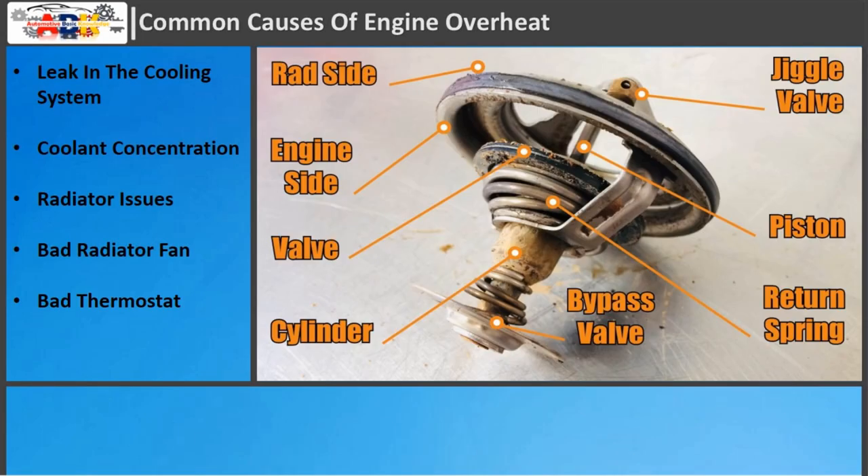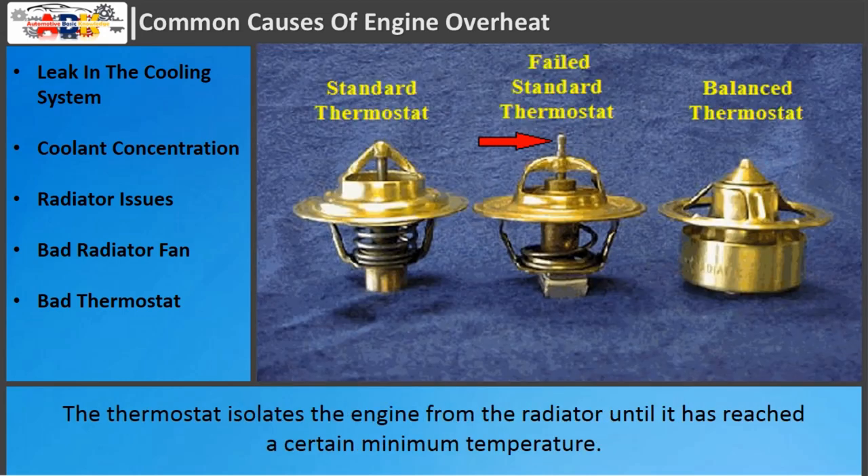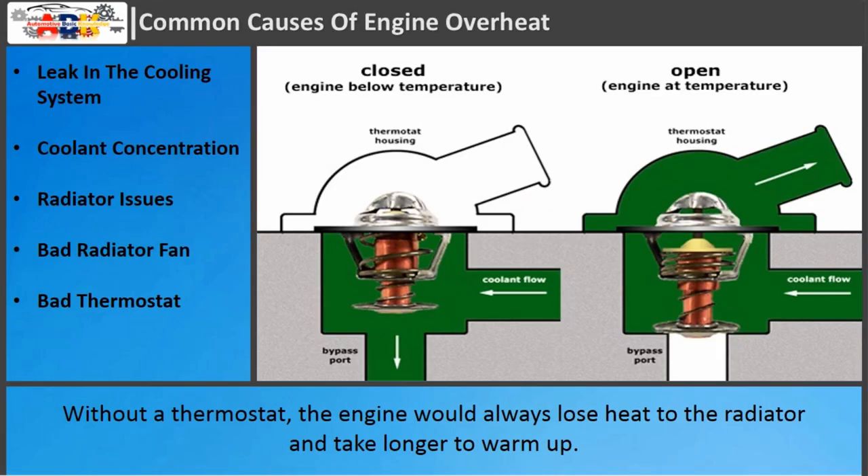Bad thermostat: The thermostat is like a valve that opens and closes as a function of its temperature. The thermostat isolates the engine from the radiator until it has reached a certain minimum temperature. Without a thermostat, the engine would always lose heat to the radiator and take longer to warm up.